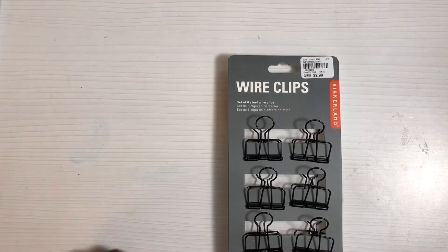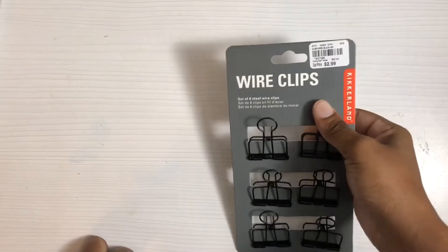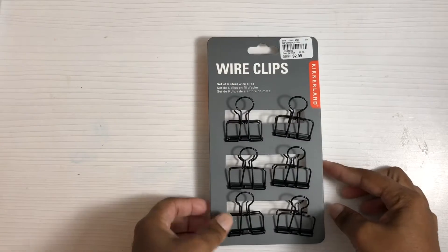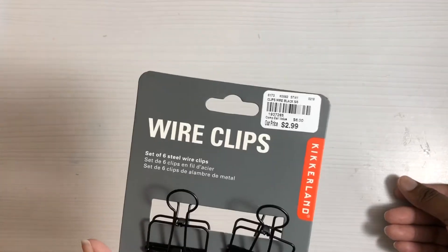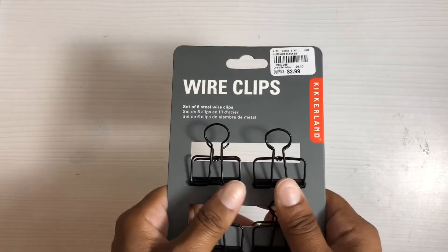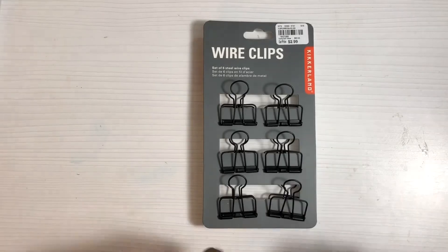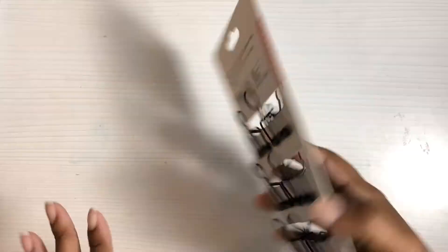I found these little wire clips. I like the gold ones I bought on clearance at Hobby Lobby, and these are very similar but black. The gold ones are already fading, so I decided to get these black ones. They're $2.99 and I use them basically to hold open my journals — they're getting kind of fat now — when I'm trying to journal, so having some extra ones would be nice.